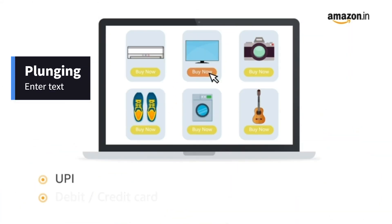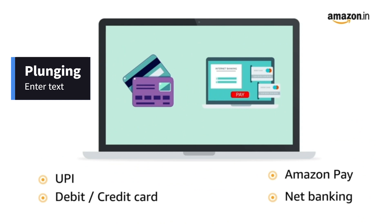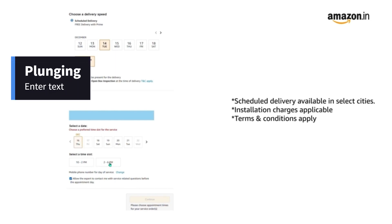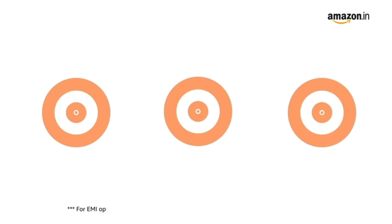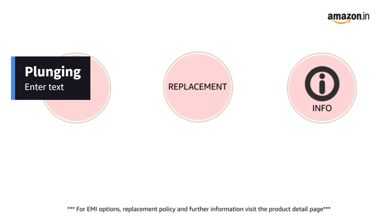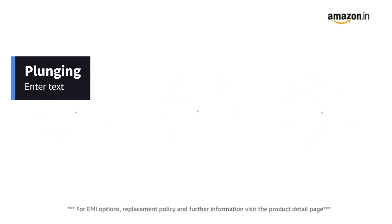Pay online using UPI, debit card, credit card, Amazon Pay, and net banking. You can schedule the delivery per your convenience — Prime members get free delivery. Amazon will coordinate with the brand for installation within 48 hours of delivery. For EMI options, replacement policy, and further information, visit the product detail page.